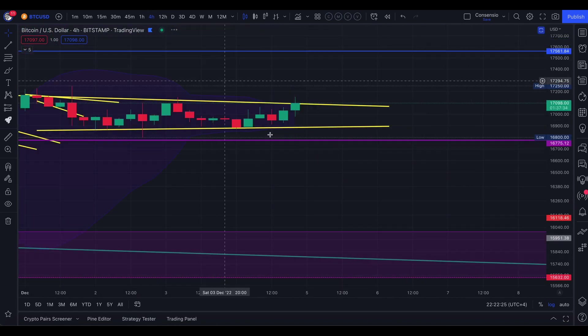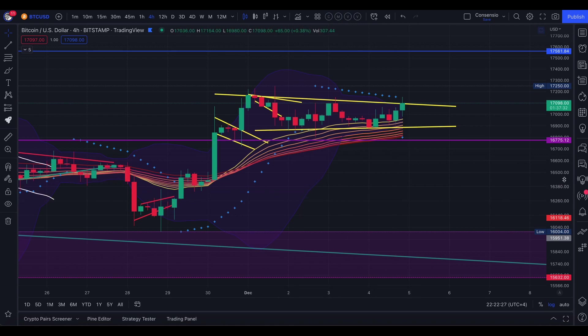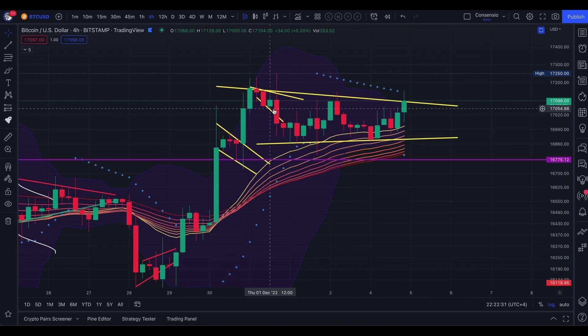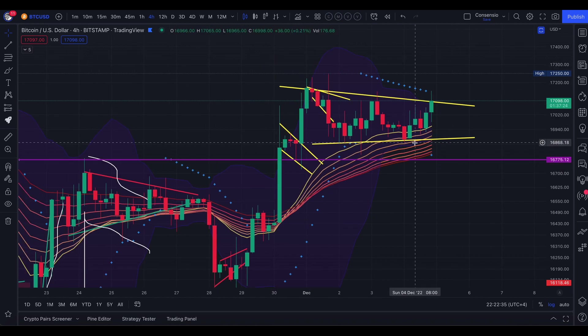Let's go to the four-hourly chart so we can see where we were. This was the broadening wedge that was forming on Bitcoin on the four-hourly chart, which we broke to the downside. If you check the video we did on DaVinci's channel — link in the description — we were consolidating at a very particular Fibonacci area, this $17,000 range, at the 61.8. This is a very important resistance range.